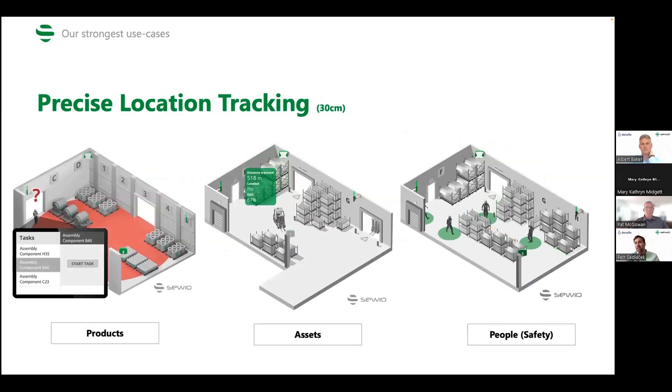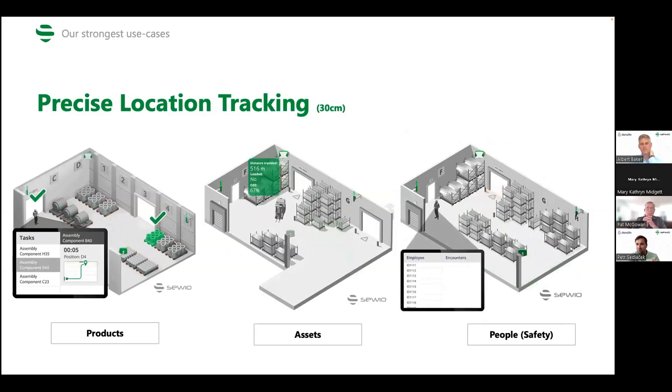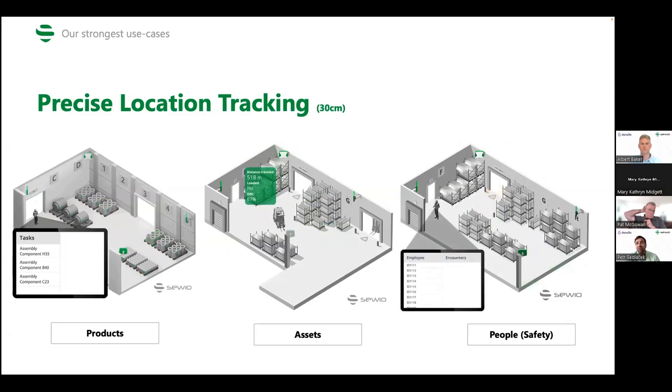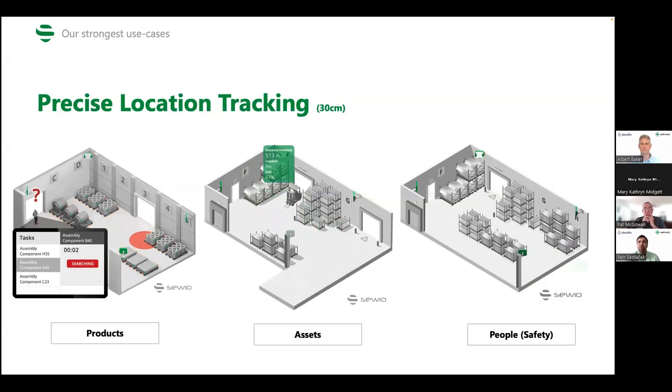There are three categories of use cases we focus on. First is product tracking — pallets, skids, totes, raw materials on the plant floor. You can use this data to lower buffers and eliminate searching; every plant floor I've been to has problems with searching. Second is tracking material handling equipment — forklifts, pallet jacks, AGVs, AMRs, any types of vehicles on the plant floor. Third is personnel tracking, mainly for safety purposes.